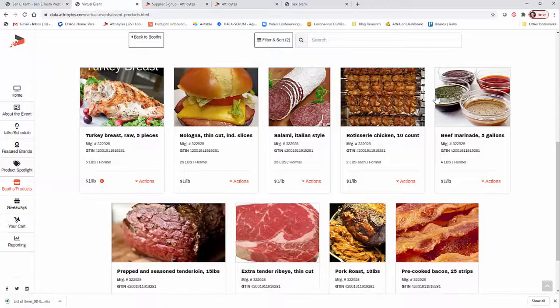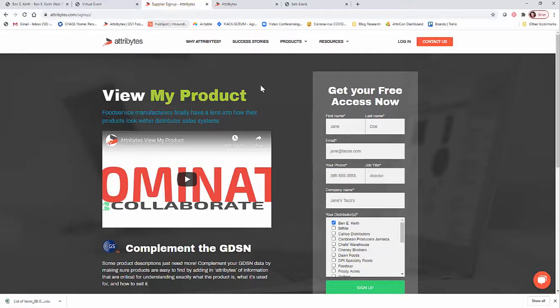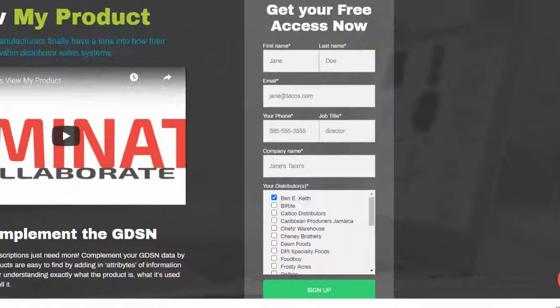If you don't already have a way to log into Atrobytes and view 'My Product,' you can go to attributes.com, sign up — and this is free to you — so that you can see how your products are represented for any of our distributors that we work with. But right now we want to make sure that you're focused on Benny Keith. There are two ways that you can update information.